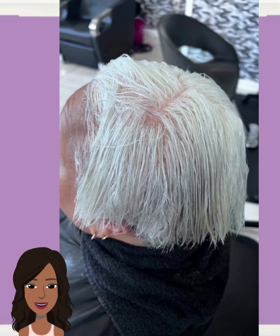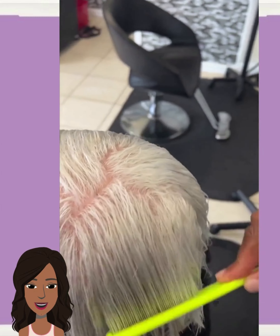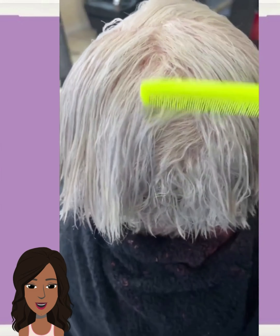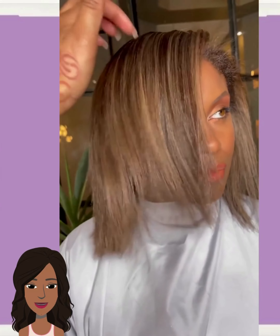We have someone else rocking the platinum here, and we see someone with some beautiful thick natural hair. She ended up getting a silk press with gorgeous blonde hair coloring. Wow, I really like how it accents her eyes — it's absolutely gorgeous.